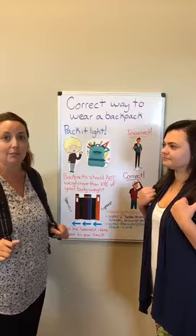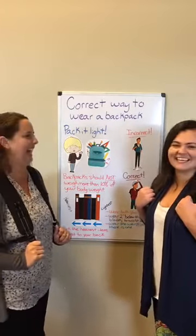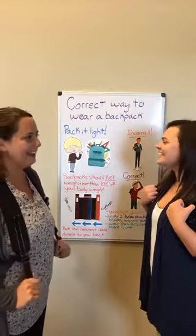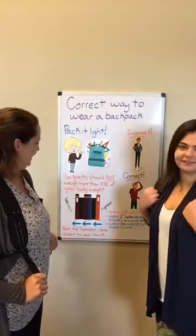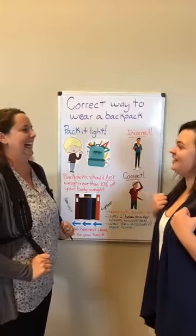I have a few neighbor kids who come over — I make them put their two straps on too, so we're gonna start a trend. Wear it right and pack it light! Just came up with that on the fly.